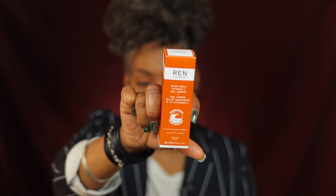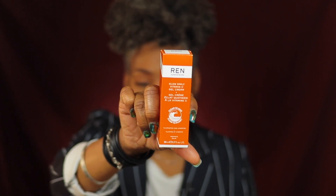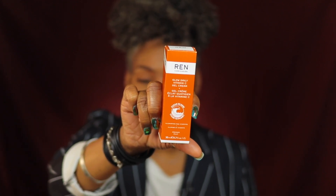Hey you, welcome back to Beauty Over 40. Today we are going to be trying out the Wren Clean Skincare Glow Daily Vitamin C Gel Cream. If you'd like to see my initial review, definitely stay tuned.